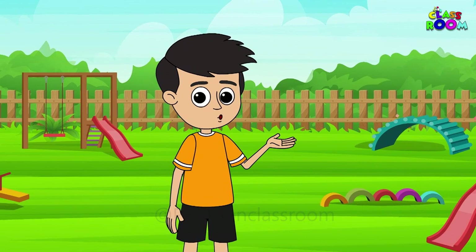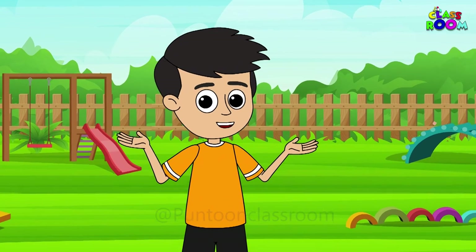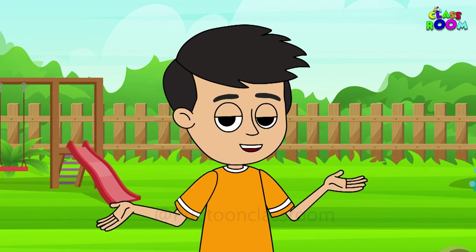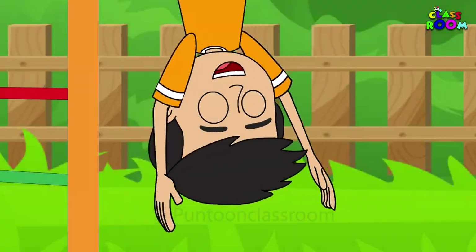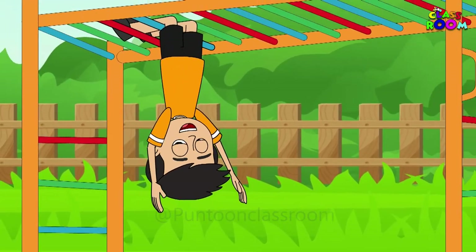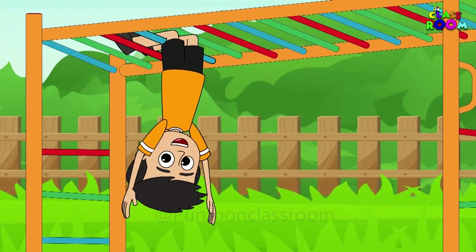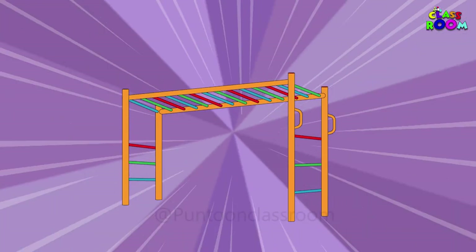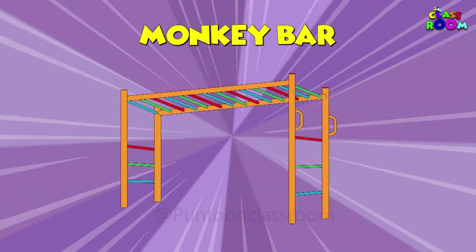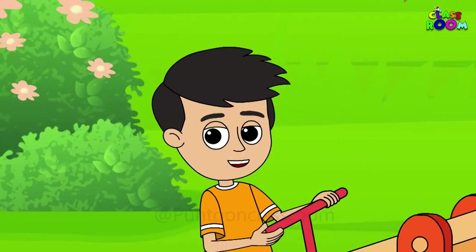Dear friends, you all must have seen these standing poles with horizontal bars in your park. You just hop onto the ladder to reach the top just like a monkey. Try hanging from above to cross these colorful bars. Do you know what we call it? It's called a monkey bar. You hang like a monkey and feel the joy.